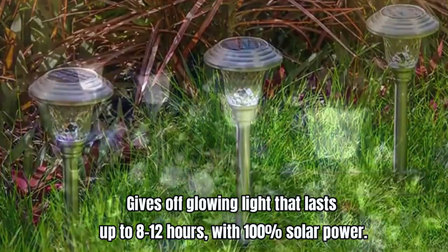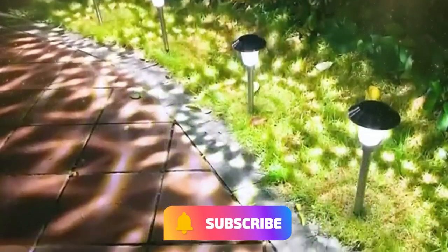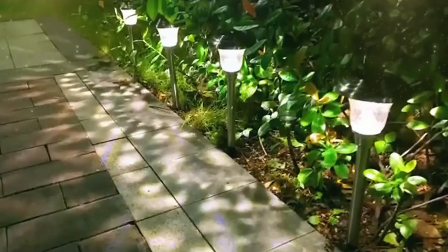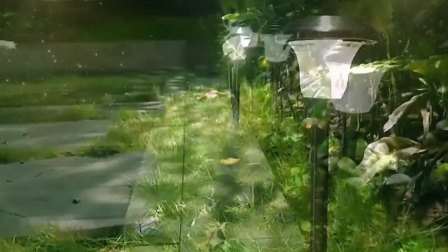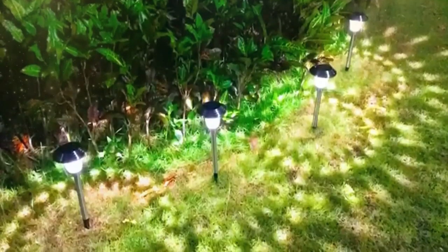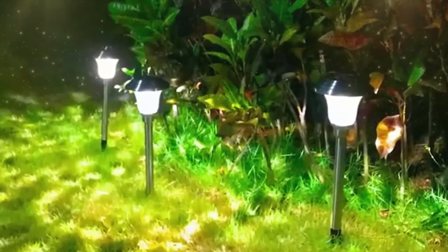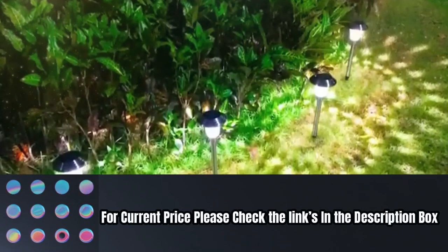The glass solar outdoor path light is waterproof IP65, making it all-weather resistant against rain, snow, frost, or sleet. The stainless steel and rugged ABS plastic construction gives the longest-lasting life of any LED light on the market. For current price, please check the links in the description box.